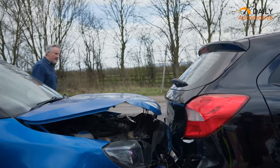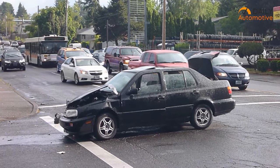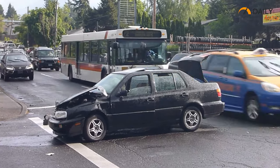Rear-end accidents are a huge deal, accounting for like 29% of all the car crashes in the US. That's like 1.7 million accidents every year, no joke. And let us tell you, these things can be a real pain in the neck, literally.